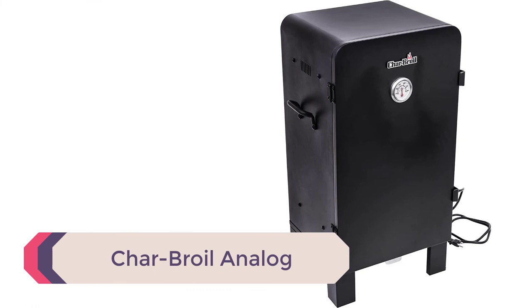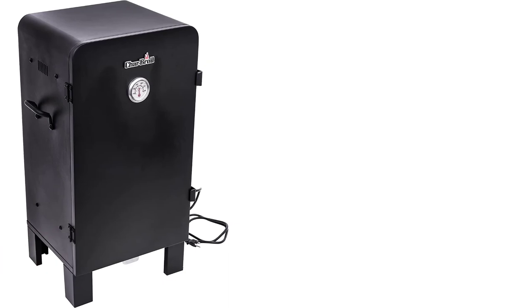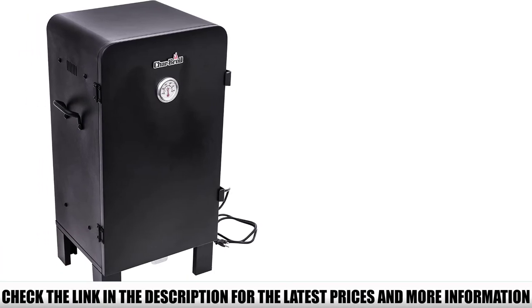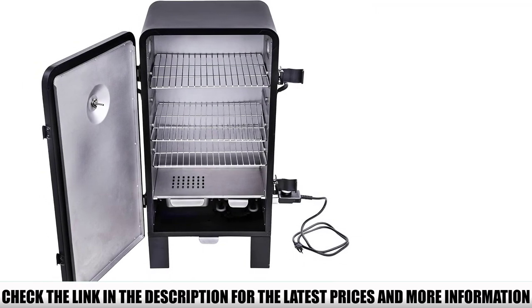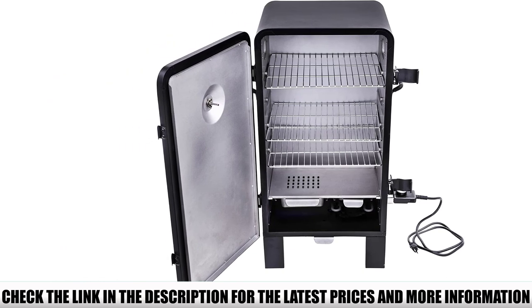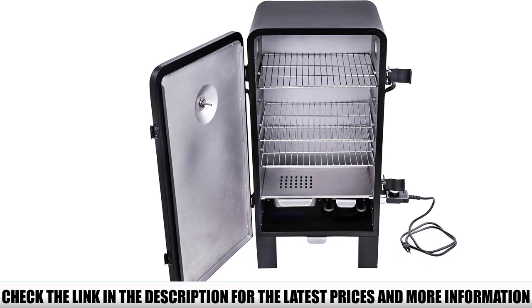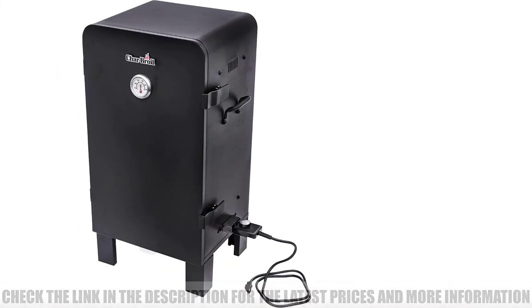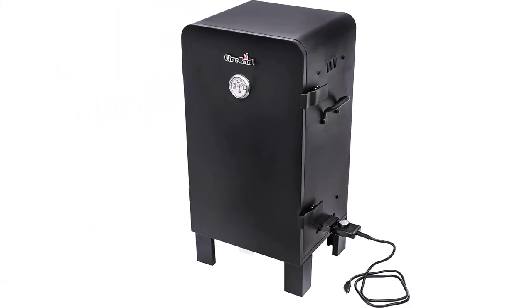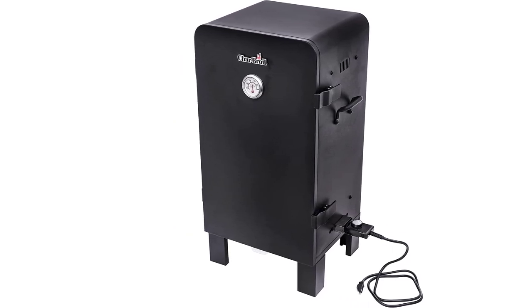Number 1: Charbroil Analog. If you are looking for the best electric smoker at an affordable price, the Charbroil Analog Electric Smoker is a perfect match. It delivers the best features within its price, designed with 544 square inches of cooking space spread across three chrome-plated cooking grates. It includes double-wall insulated construction with dual exhaust ports for consistent smoke production and improved airflow, plus dual latches to keep the door seal shut. The front-mounted temperature gauge is easy to read and accurately monitor the internal temperature.